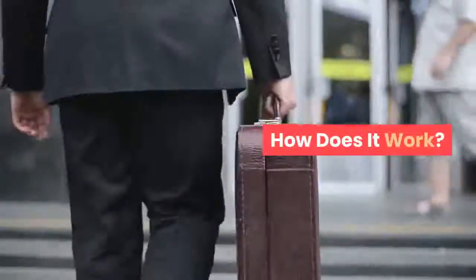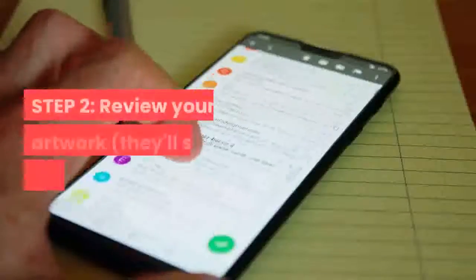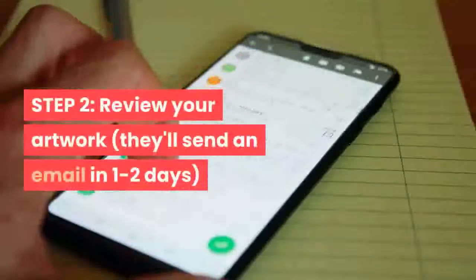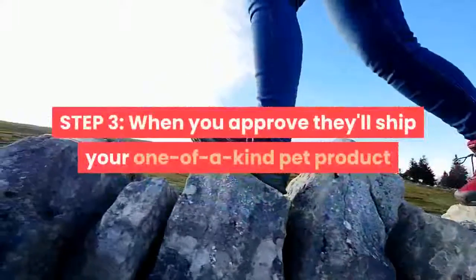How does it work? Step 1: upload a photo of your pet. Step 2: review your artwork — they'll send an email in 1-2 days. Step 3: when you approve, they'll ship your one-of-a-kind pet product.